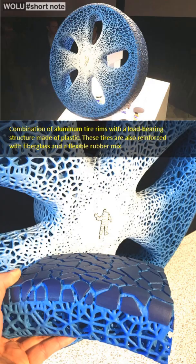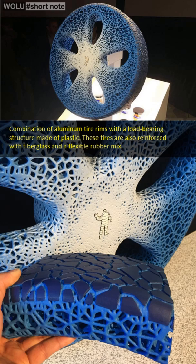They feature a combination of aluminum tire wheels with a load-bearing structure made of plastic. These tires are also reinforced with fiberglass and a flexible rubber mix.